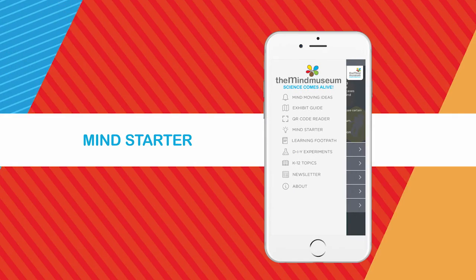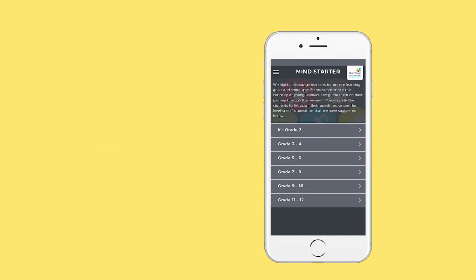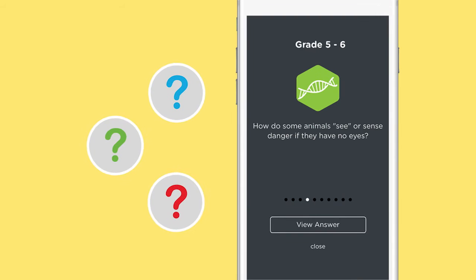Teachers, you can use the Mind Starters as a guide in preparation for your museum field trip. Spark your students' curiosity with these questions.